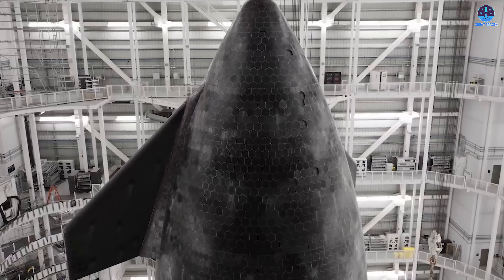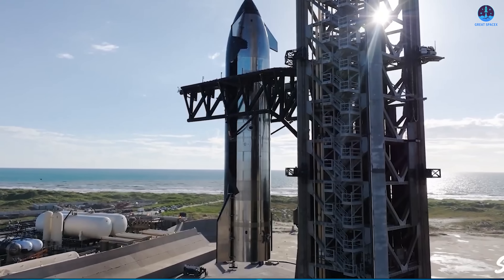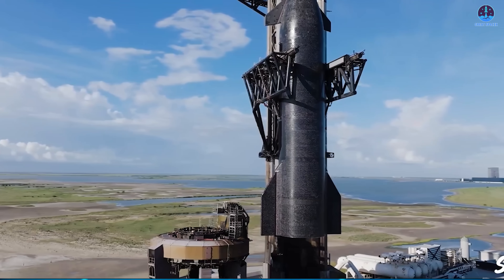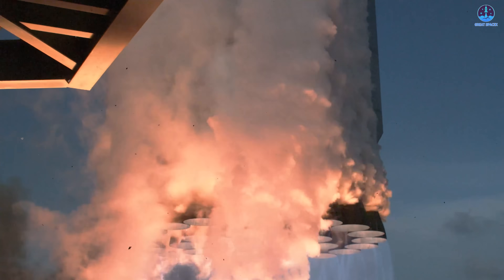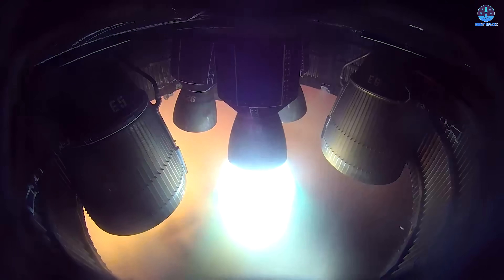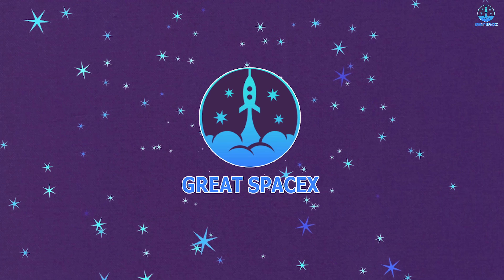Starship Flight 11 is almost here. As always, when SpaceX announced the latest launch update, they also shared new details about the mission, including the specific steps that make up the full flight timeline. This is the perfect moment to bring everything together in one clear summary, so you can easily follow along, enjoy the launch, and take note of the most important milestones.